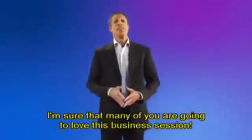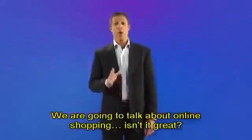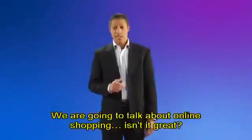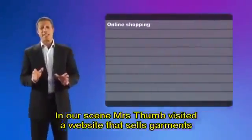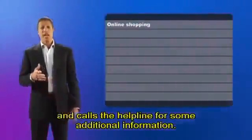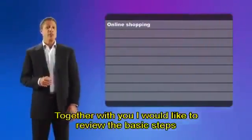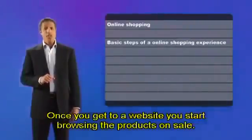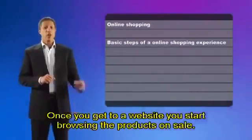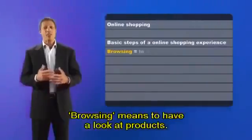Hi, everybody. I'm sure that many of you are going to love this business session. We're going to talk about online shopping. Isn't it great? I love shopping online. In our scene, Mrs. Thumb visited a website that sells garments and calls the helpline for some additional information. Together with you, I would like to review the basic steps of an online shopping experience. Once you get to a website, you start browsing the products on sale. Browsing means to have a look at products.